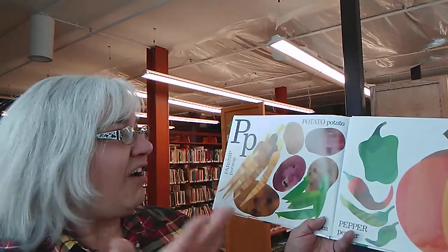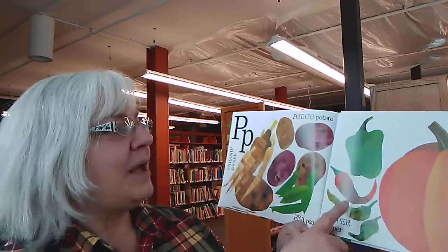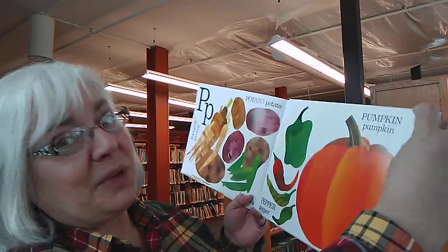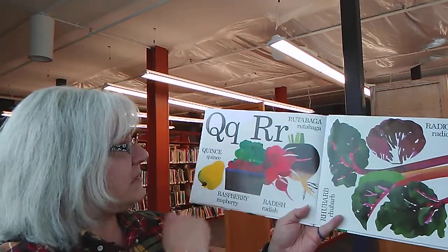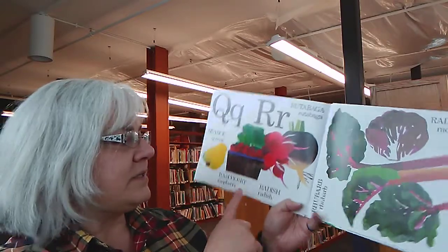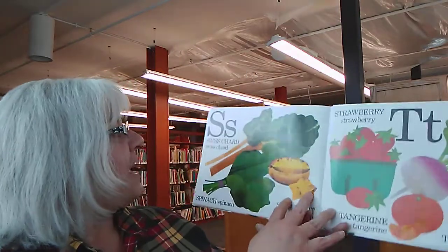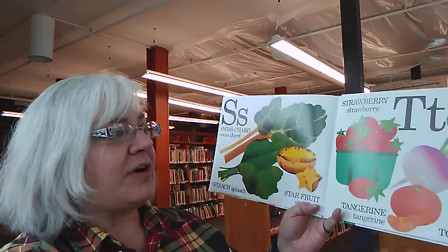P is also for potato, parsnip, pea, pepper, and pumpkin. I like pumpkin in a pie. Q is for quince. R is for rutabaga, radish, raspberries, rhubarb, and radicchio. You can put radicchio in a salad. S is for Swiss chard, spinach, starfruit, and strawberries.